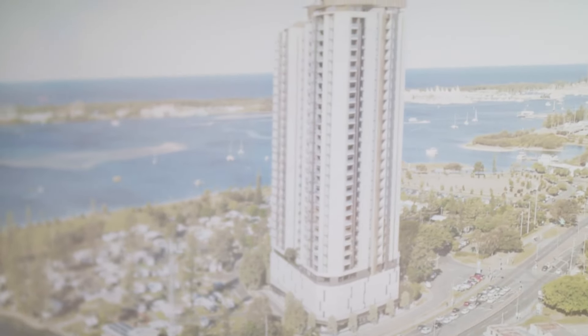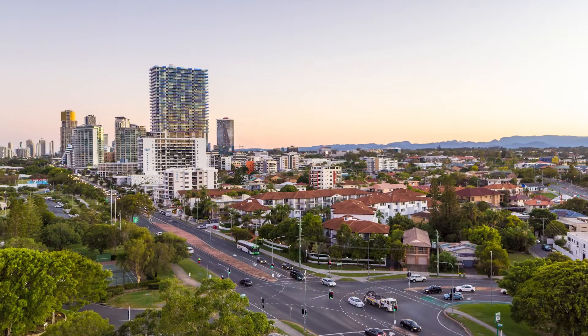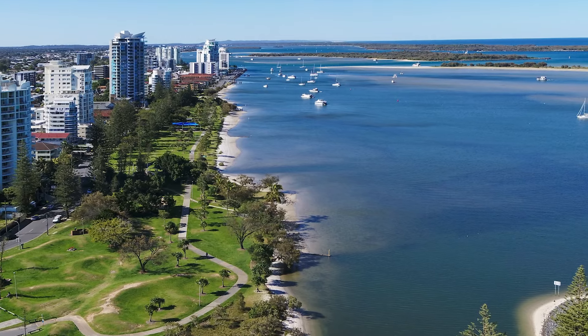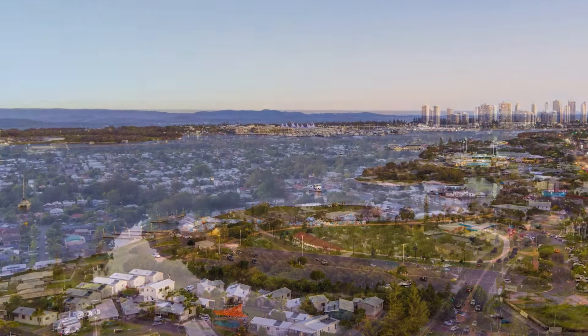While there are two buildings on site, apartments have been thoughtfully designed, with living spaces facing away from other properties, offering coveted northerly and easterly views, while some apartments are positioned for hinterland sunset vistas.